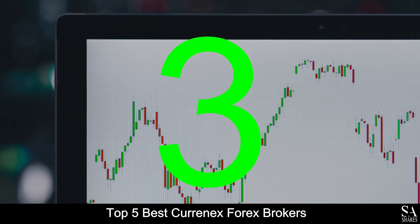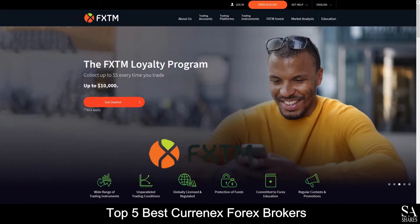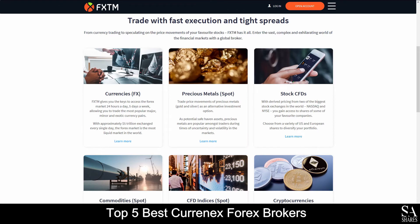Coming in at number 3 on the list, we have FXTM. FXTM is an online, fully regulated financial broker that specializes in trading through forex, precious metals, CFDs, commodities, CFD indices and cryptocurrencies.